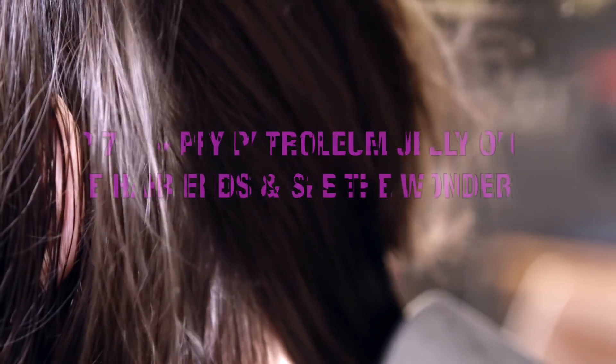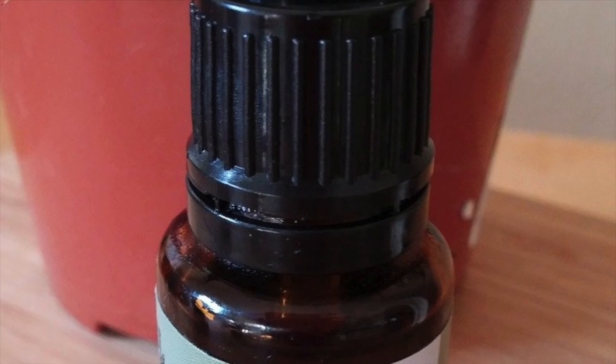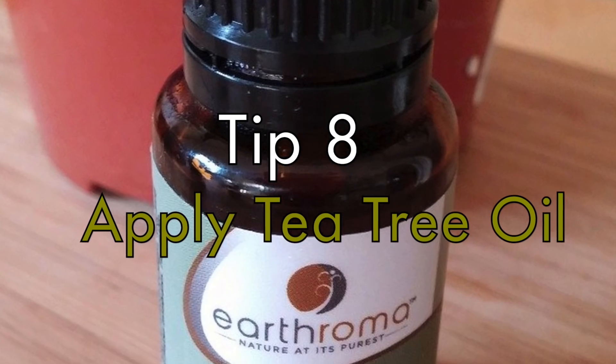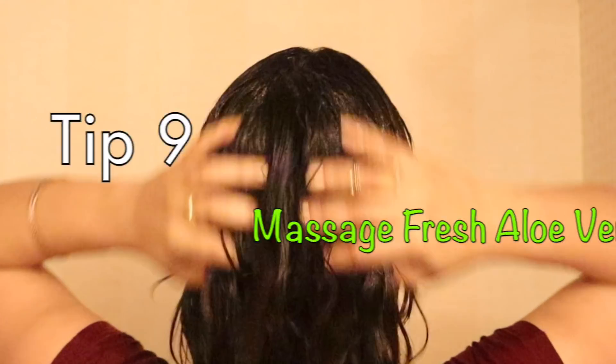Fix dry hair ends by massaging a tiny amount of Vaseline petroleum jelly onto them. Get rid of dandruff overnight by rubbing 9 to 12 drops of tea tree oil all over your entire scalp.